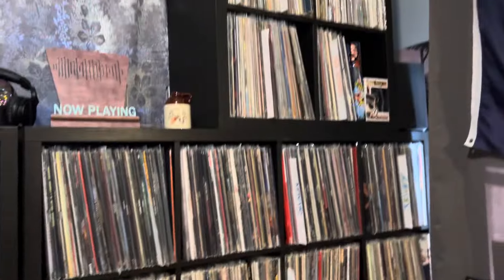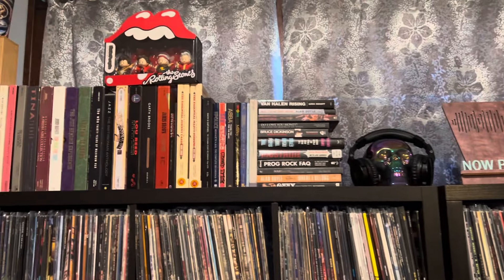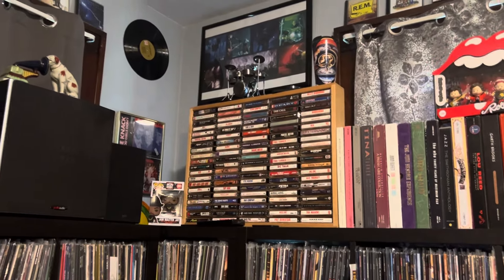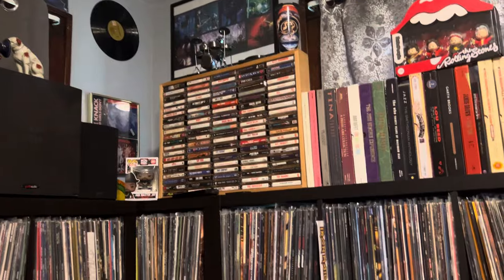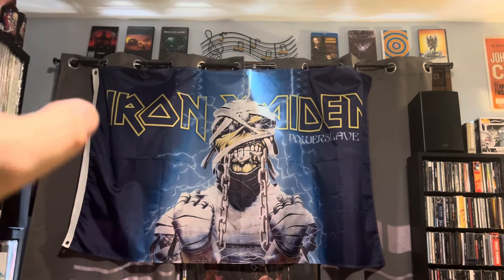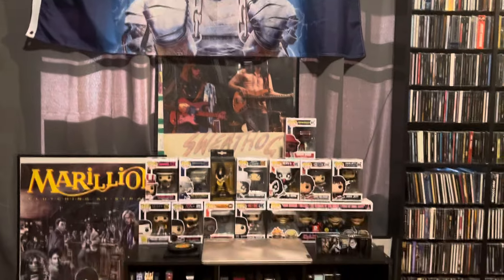Up here you got country. Got some books over here, headphones, some Rolling Stones. Got my tapes up here. Got another Marillion poster back there. Over here I got the old Eddie — Iron Maiden 'Powerslave'. Got some Marillion DVDs. Up here — Focus, focus up there. And down here is a various assortment of Funko Pops, more Marillion posters.